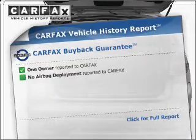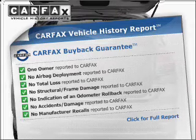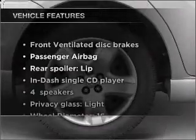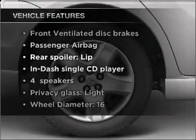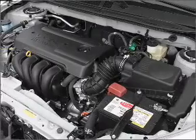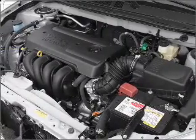An included Carfax Vehicle History Report allows you to purchase with confidence and the knowledge that your ride was a smart choice. Plus, enjoy these notable features that are included in this ride: air conditioning, power steering, an alarm system, an AM-FM stereo with a CD player, and an adjustable tilt steering wheel.